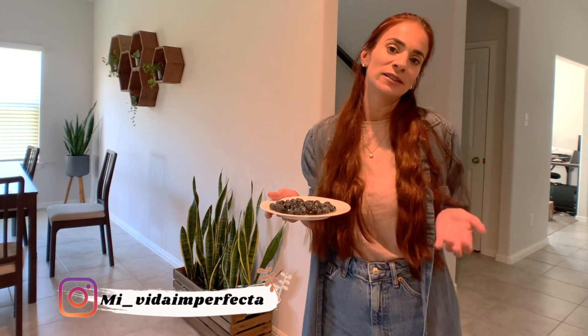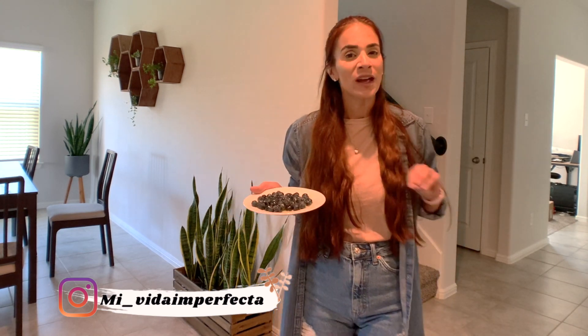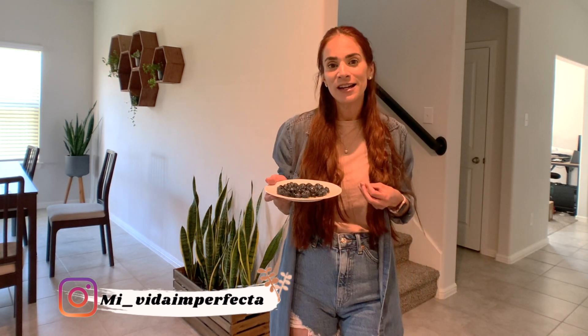Organizando y haciendo las tareas. Básicamente lo que hago es que no tengo como tal una rutina de limpieza. Lo hago como en ritmo, cada vez que se necesita, cada vez que lo siento. Y no lo hago todo el mismo día. Así que hoy vamos a estar en distintas áreas de mi hogar, organizándola y limpiando.